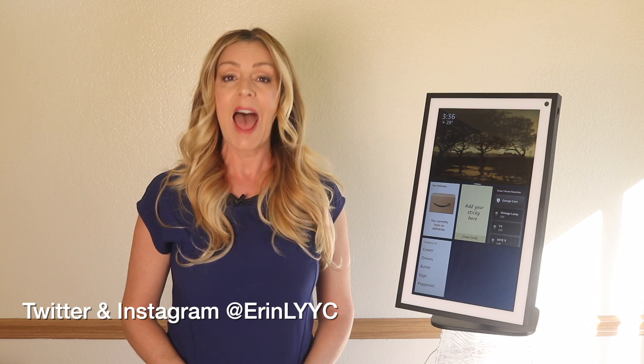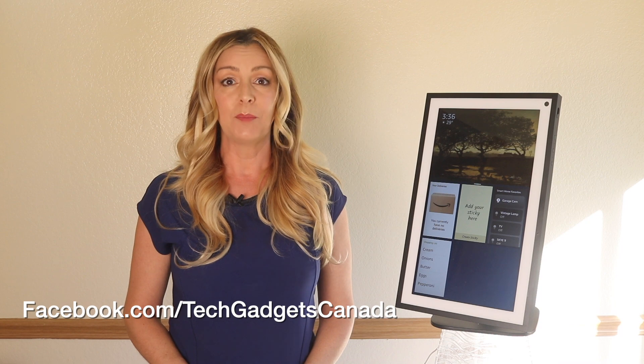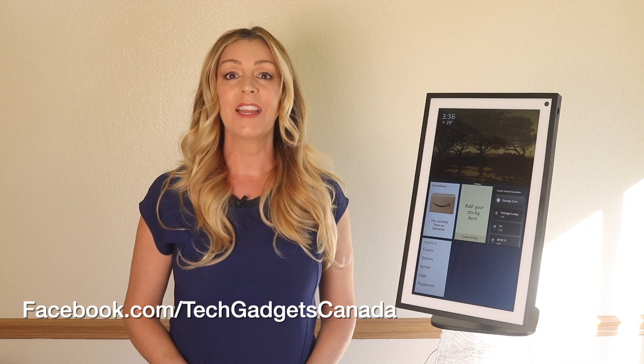Thanks so much for watching. I'm Erin. Until the next time, you can find me on either Twitter or Instagram — I'm at Erin L-Y-Y-C. You can also always catch me on Facebook at facebook.com/TechGadgetsCanada.